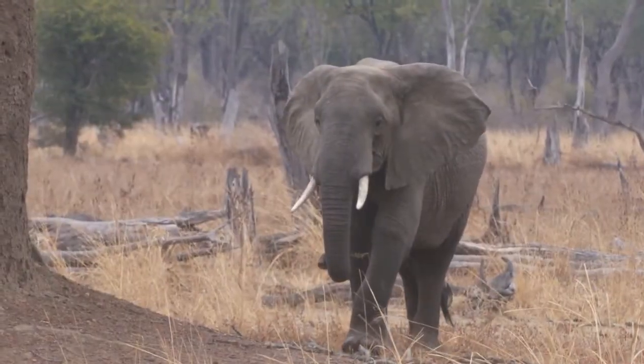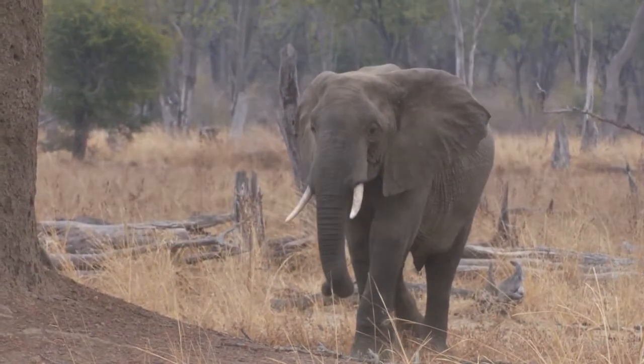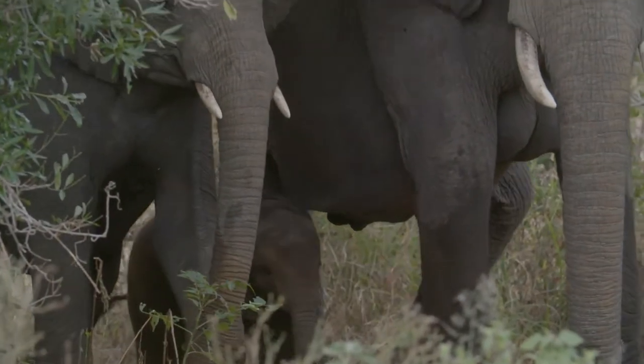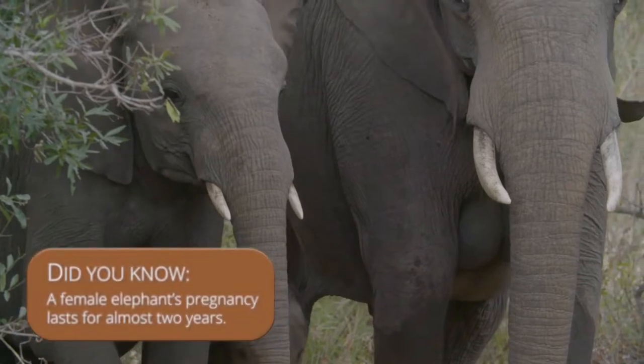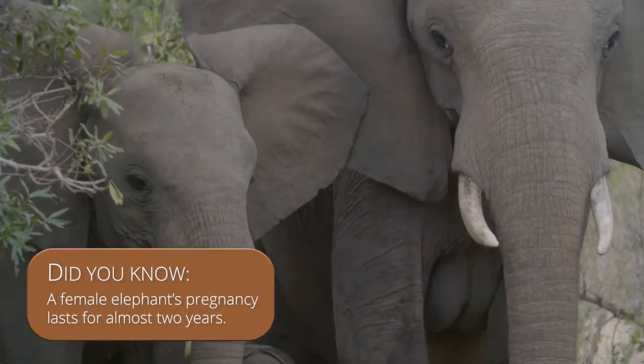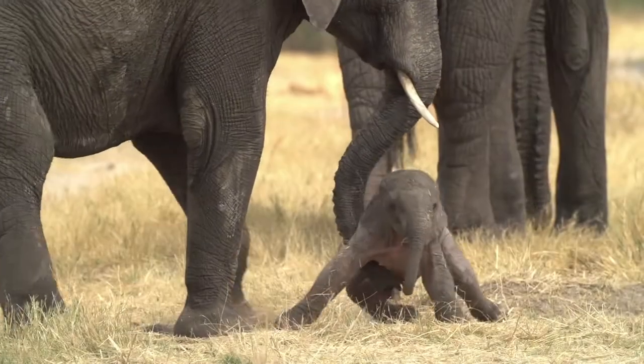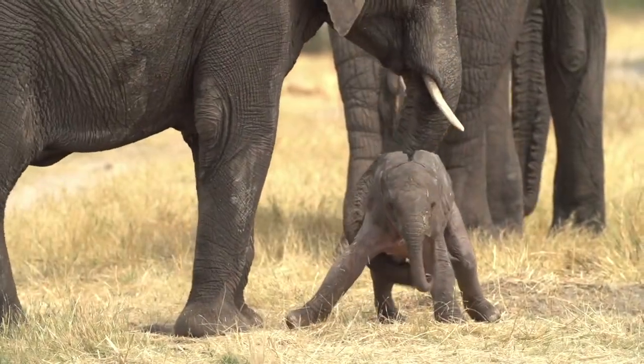Not only do elephants rank highest in the weight category, but they also have the longest pregnancy of any mammal. A female elephant's pregnancy lasts for 22 months — that's almost two years! Once the calf is born, it can stand within just 20 minutes and can walk within one hour.